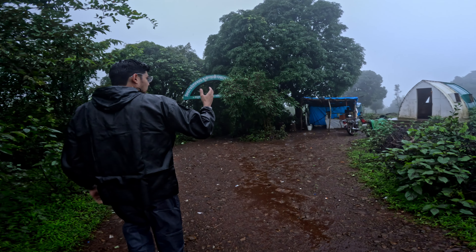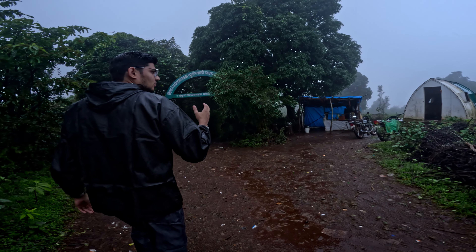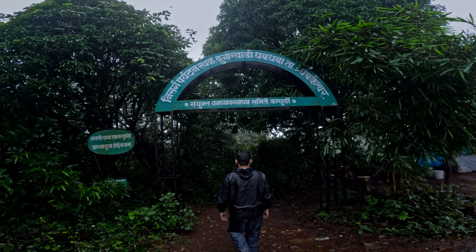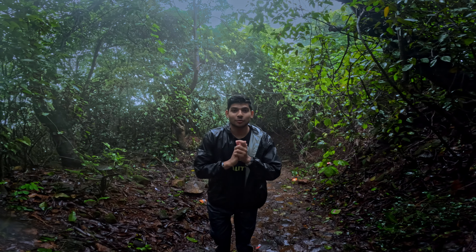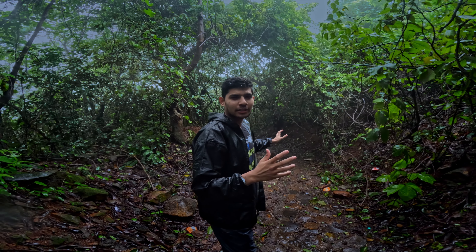After going a little further, you will see a stall and a small tent, and another entrance gate for Dugarvedi waterfall. This is now the main trail. Look at all this jungle — we have to go about 500 to 800 meters along this road.